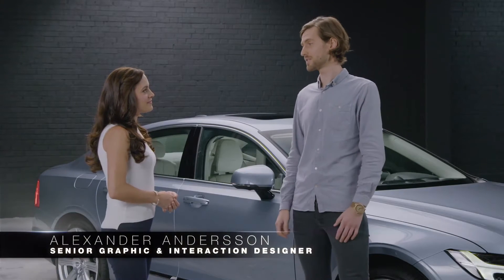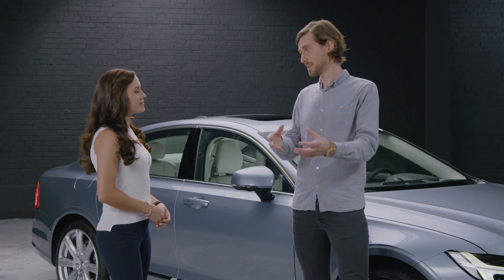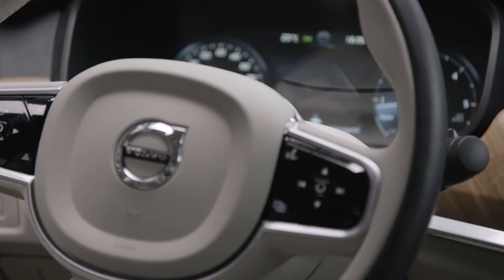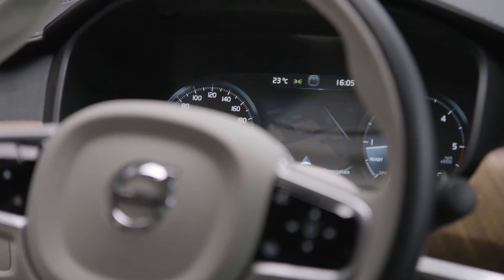We have a design philosophy that we call 'now and whenever,' and we divide the information that we present to the driver in two. We have the 'now' information, which is speed related, turn-by-turn information, driver support information and alerts. We've displayed that information in the digital gauge cluster or in the heads-up display right in front of the driver.